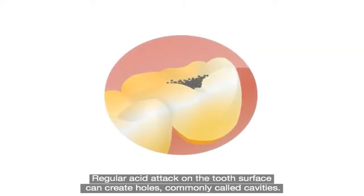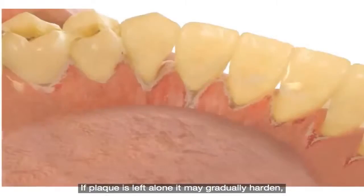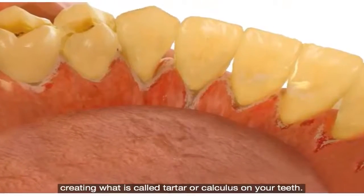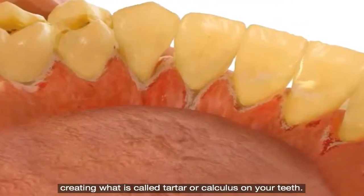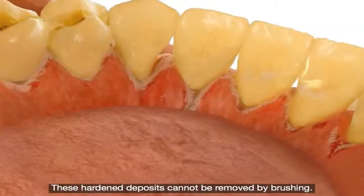Regular acid attack on the tooth surface can create holes, commonly called cavities. If plaque is left alone, it may gradually harden, creating what is called tartar or calculus on your teeth. These hardened deposits cannot be removed by brushing.